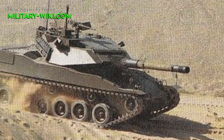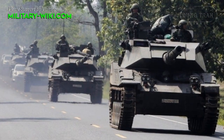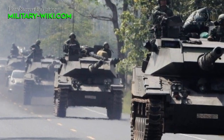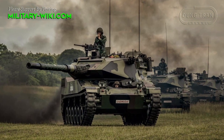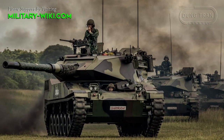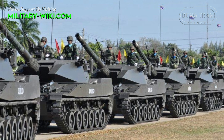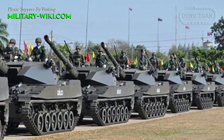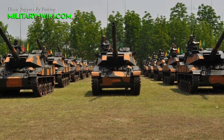The gun and turret of the Stingray are similar to those of the Cadillac Gage V600 Commando Fire Support Vehicle, which was also developed as a private venture in the early 1980s. The Stingray has a 105mm rifled gun. Secondary armament consists of a coaxial 7.62mm machine gun and a 12.7mm heavy machine gun mounted on top of the roof. Optional equipment includes various radio and communication systems, a laser warning system, and a system that enables the Stingray to lay its own smoke screen by injecting diesel fuel into the exhaust outlet.